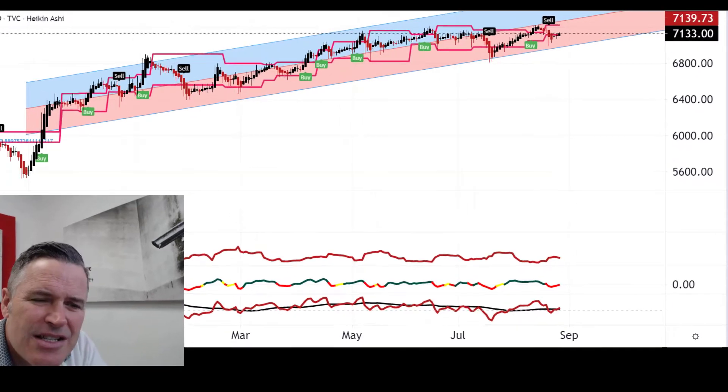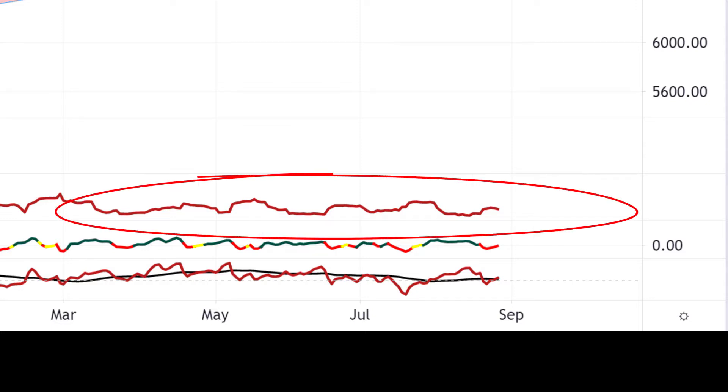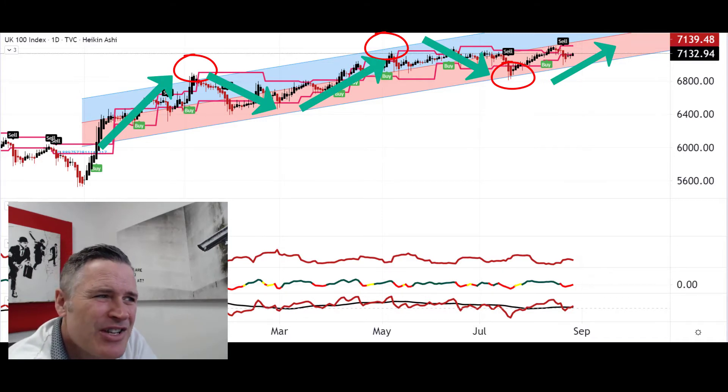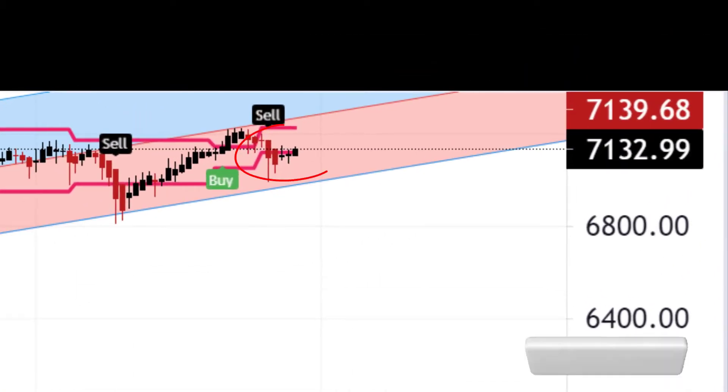Looking at the daily Heikin Ashi chart — going to the signals at the bottom, they're starting to warm up again after coming off. The RSI is crossing to start to look a bit more bullish. The regression is still in the red bearish phase but could be turning back; it's certainly looking more positive. Volatility — nothing unexpected, just drifting within its usual range. Looking at the price, I've put on the usual regression trend line, and we can see that over the last year the price does stay normally within that two-standard-deviation range.